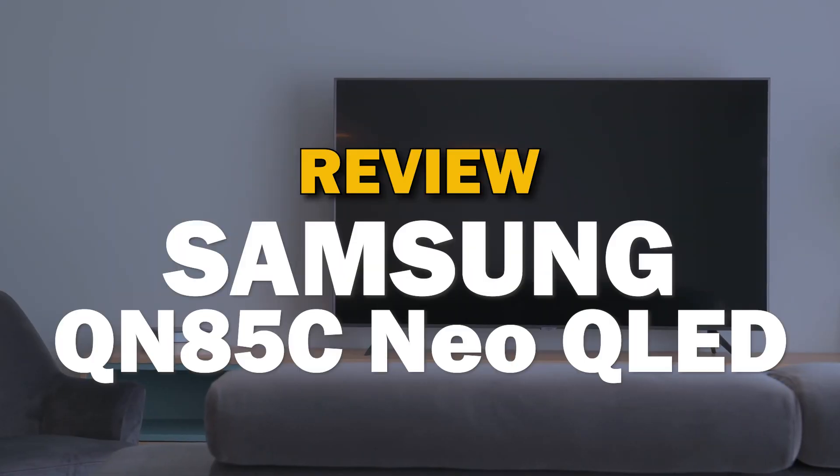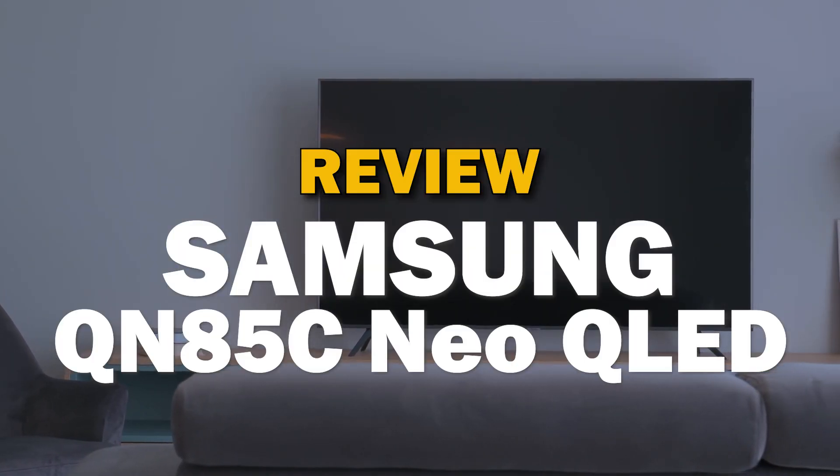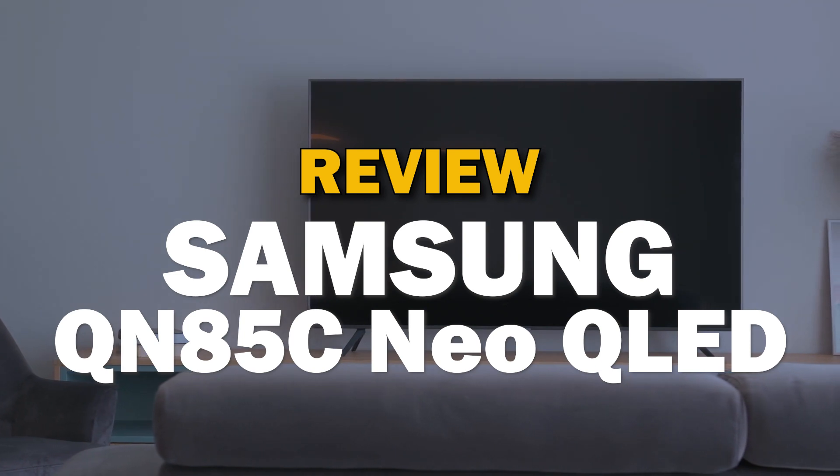If you are in the market to buy a new TV, Samsung is one of the best brands to buy. In today's tech video, we're going to do a review of the Samsung QN85C Neo QLED.